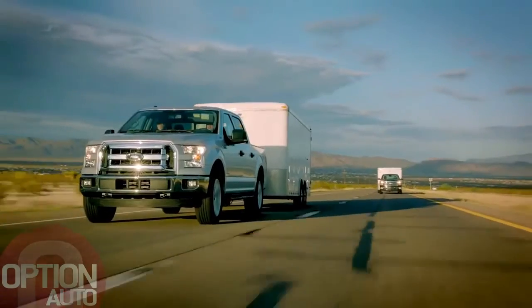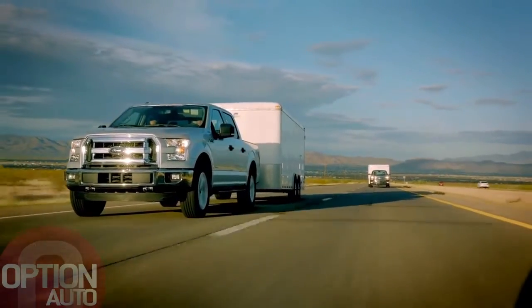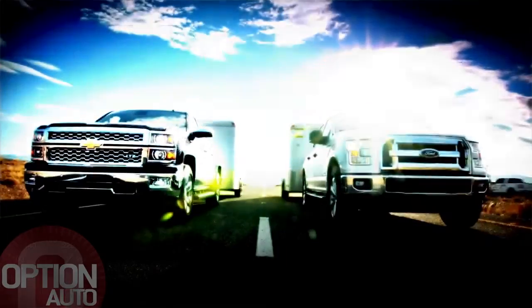The all-new F-150 is over 700 pounds lighter than the current F-150. That's what allows us to go up against trucks like the 5.3-liter V-8 Silverado.